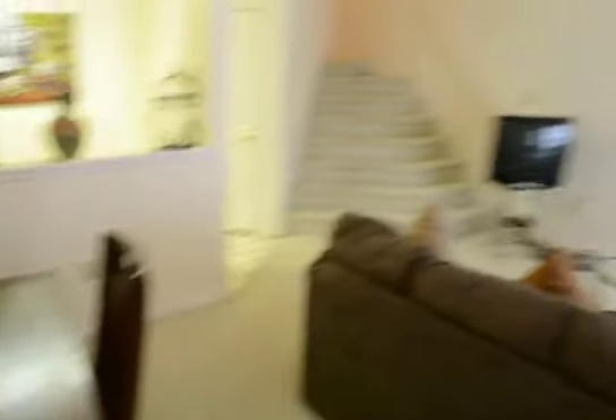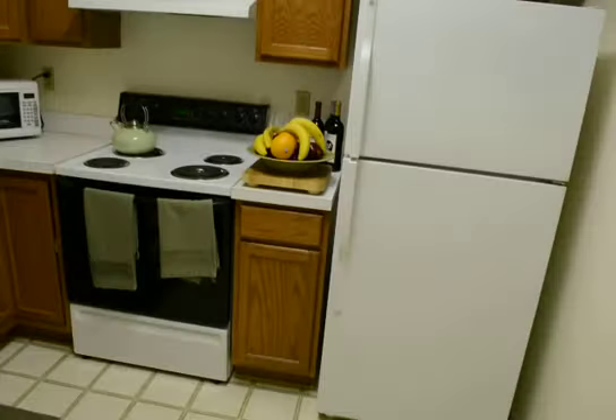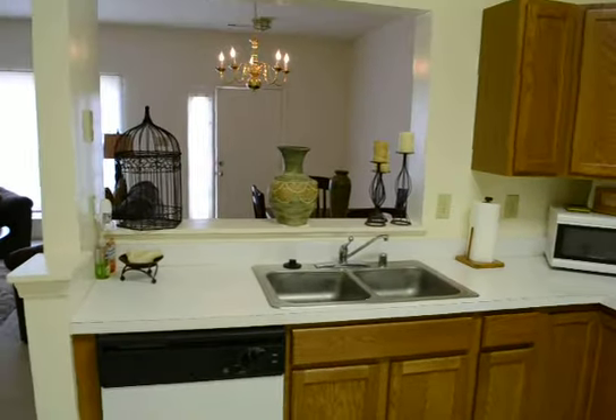Dining area. Living area. Open plan kitchen with breakfast bar.